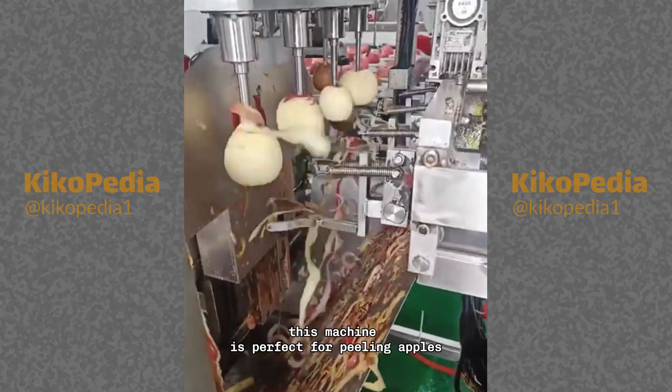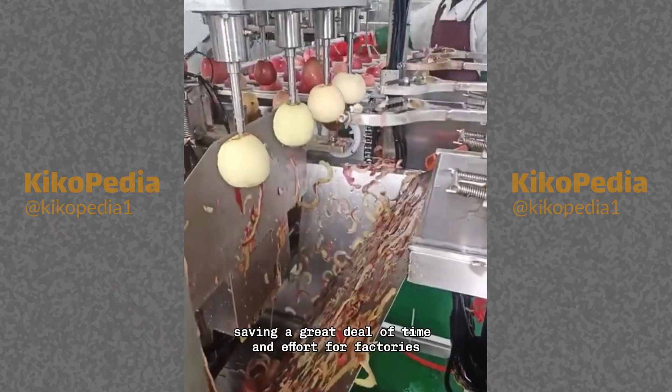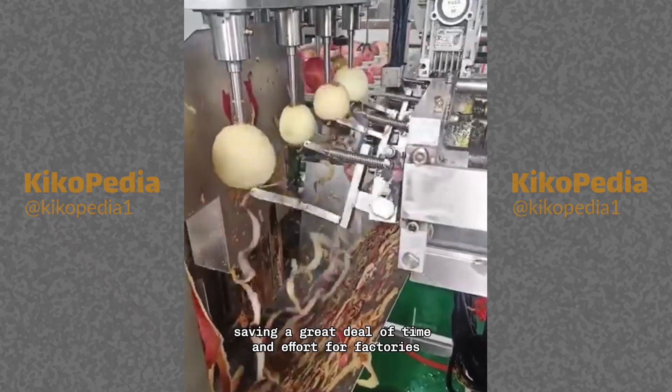This machine is perfect for peeling apples, as the video demonstrates the speed at which it peels apples, saving a great deal of time and effort for factories.